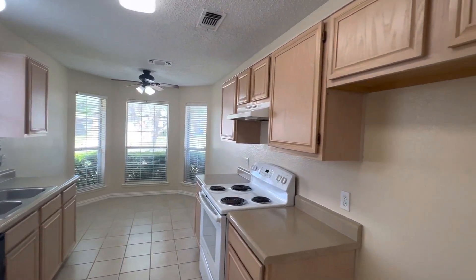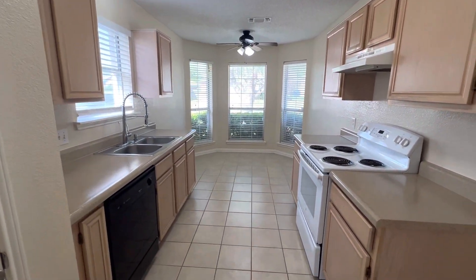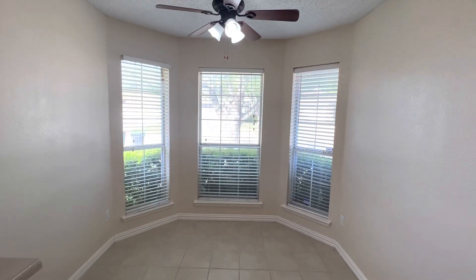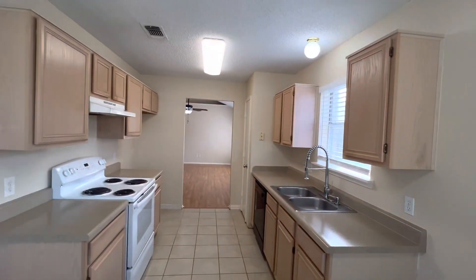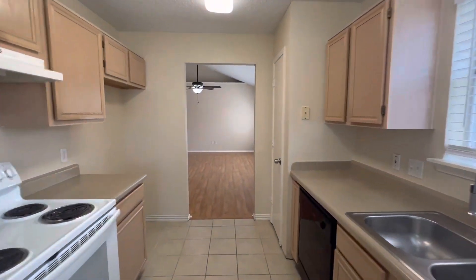We'll take a look at this kitchen now with plenty of cabinet space. The kitchen does have a dishwasher and stove included, and then a breakfast nook or dining area here towards the front of the home. And that is the kitchen.